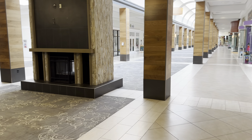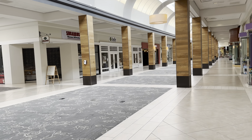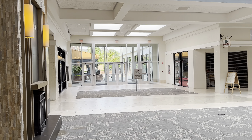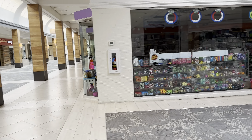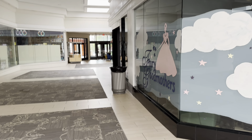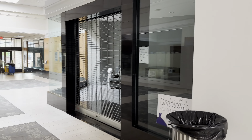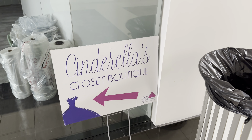It's too bad that there's not a lot of people here — it's a very pretty mall. And Cinderella's Closet Boutique... more like closed boutique.